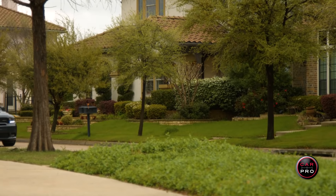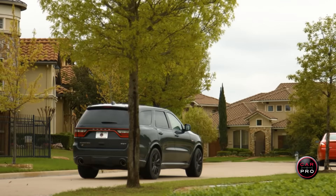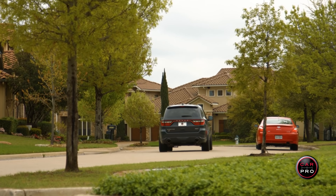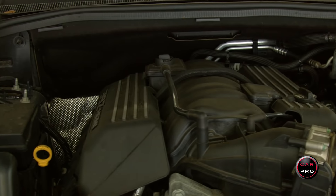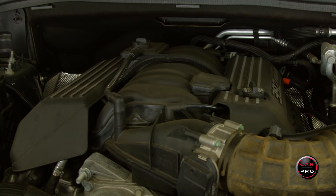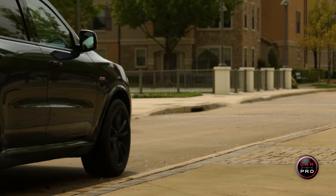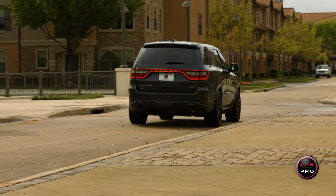As good looking as this beast is on the outside, with its functional hood scoop, front air dams, and 20-inch wheels, the real story lies under the hood. That's where you'll find a 392 cubic inch, 6.4 liter naturally aspirated V8 Hemi,